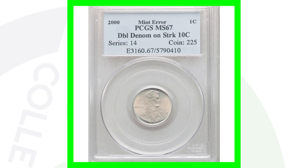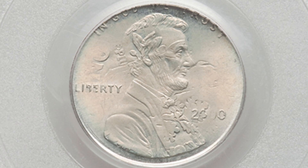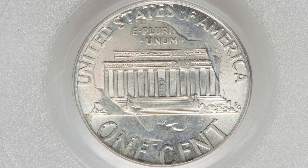Here's a very expensive coin — it sold for over $1,000 — because it is the Lincoln cent design that was struck onto a Roosevelt dime. So a double denomination here, graded and authenticated by PCGS at mint state 67. $1,000 for that penny or dime — we can call it an 11-cent piece.